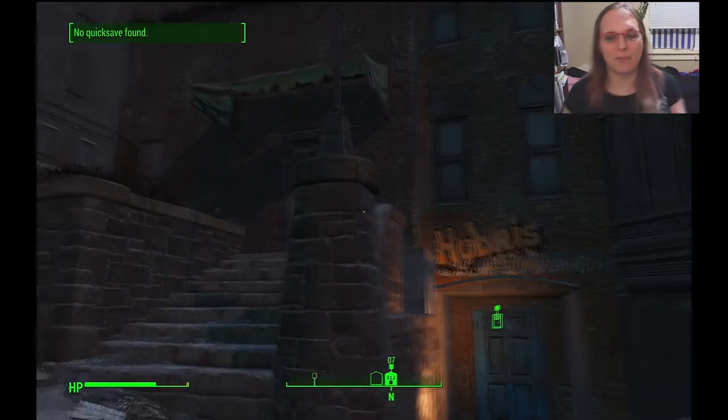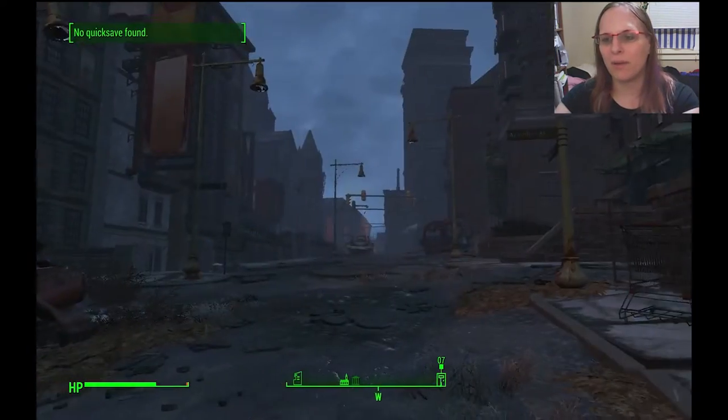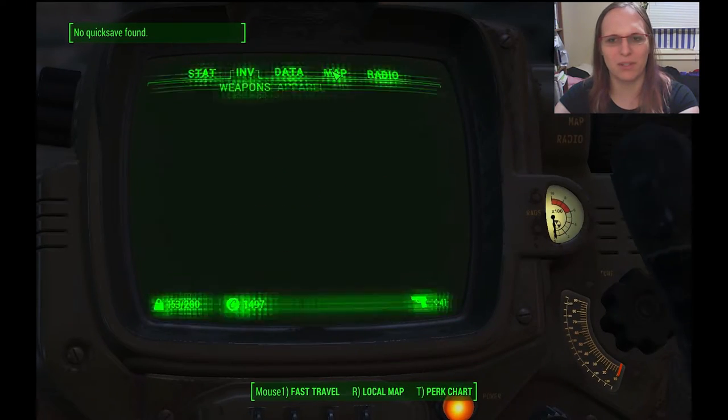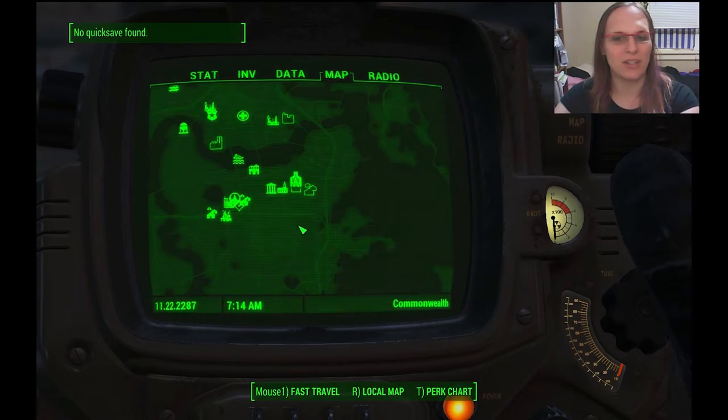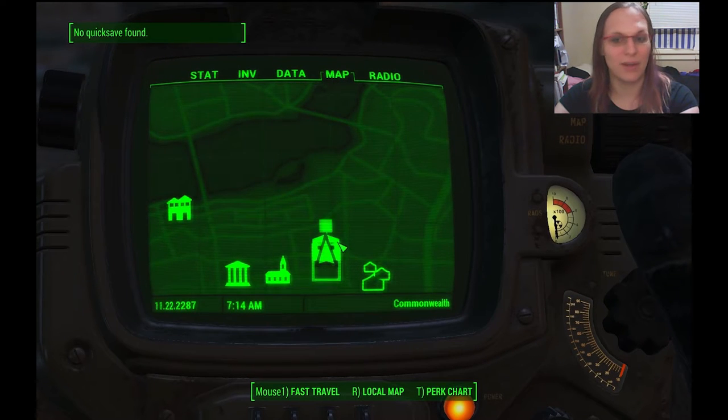Remember when I said I found some unique stuff here in the Wastes? We are in beautiful downtown Boston at Hubris Comics. I'll show you where this is on the map. This is actually a Brotherhood of Steel cleanse quest, so just keep following that and you'll get here.